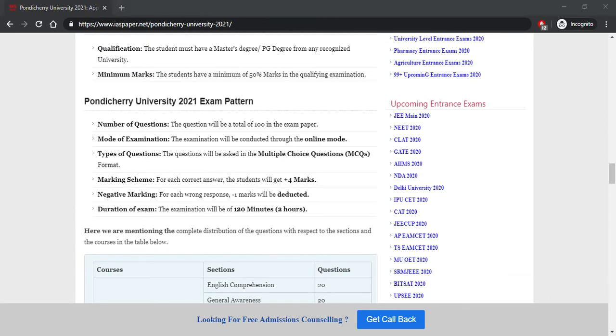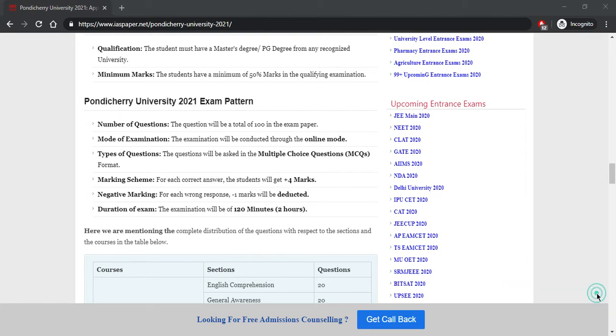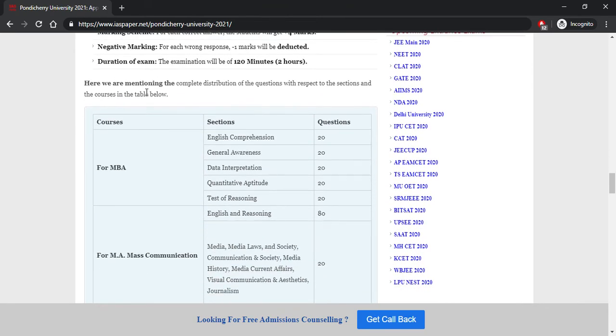Now let's talk about the exam pattern. The number of questions will be 100. The mode of examination will be online and the language of examination will be English. Duration of examination is two hours, that is 120 minutes. Multiple choice questions will be asked. Four marks will be given for one correct answer, and one mark will be deducted for every incorrect answer.